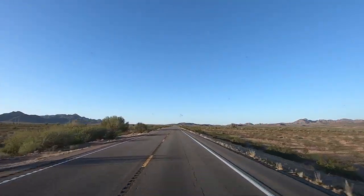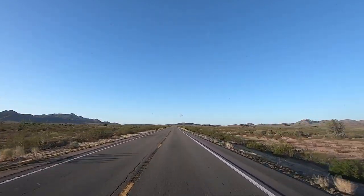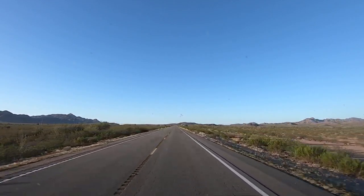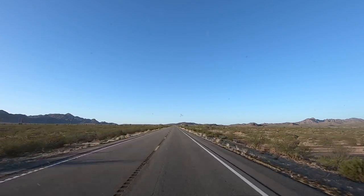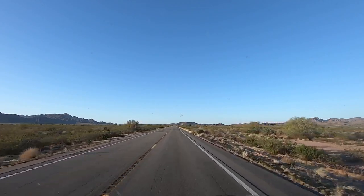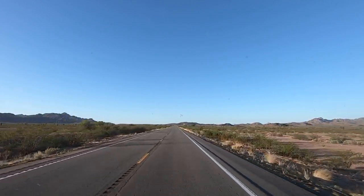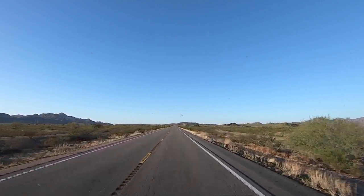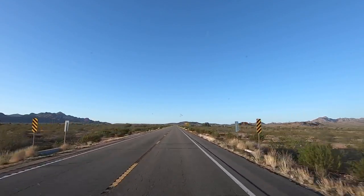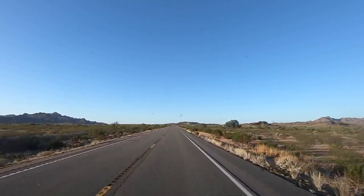We're on 95 South — I've driven this road hundreds of times. There's a little place right up here called Stone Cabin; we'll stop and film it. A lot of history there. Then we're going to drive through the Yuma Proving Grounds, which is US military government land that goes on for mile after mile.